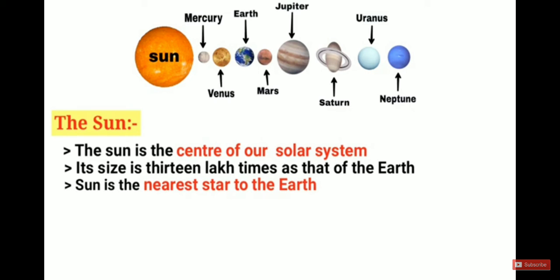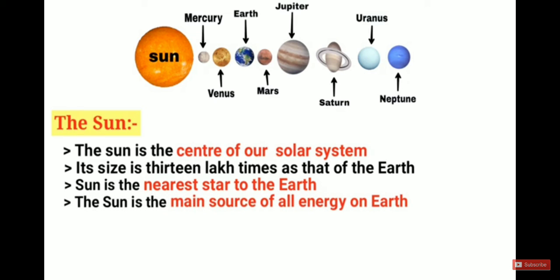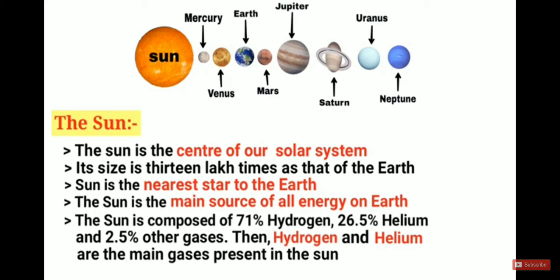The sun is the nearest star to the Earth and the main source of all energy on Earth. The sun is composed of 71% hydrogen, 26.5% helium, and 2.5% other gases. So hydrogen and helium are the main gases present in the sun.